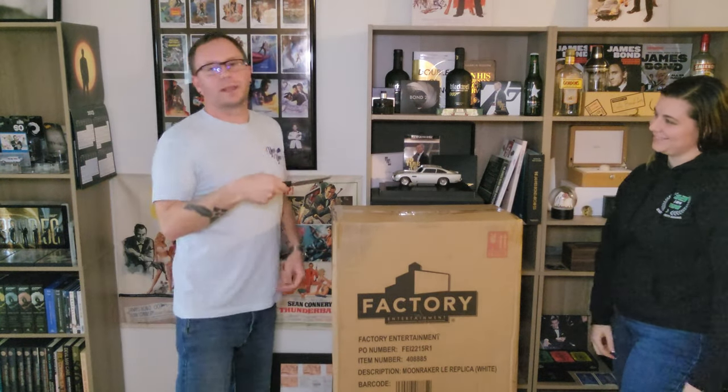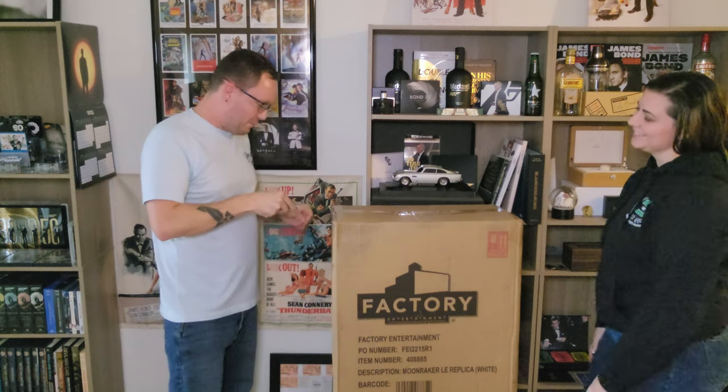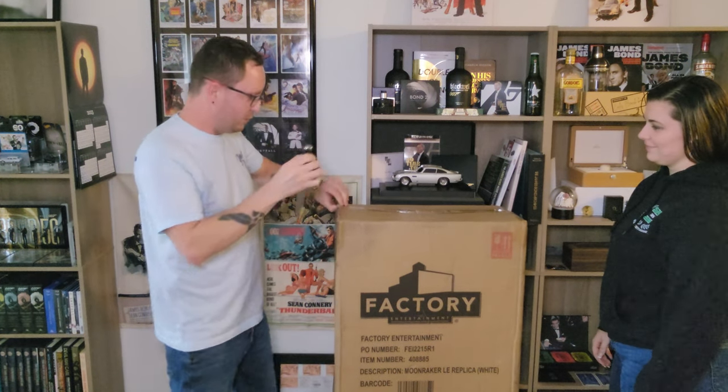I'm not cutting any of this, by the way — except, well, the tape. I'm cutting the tape. But this is going to be just like if you guys were doing it at home.